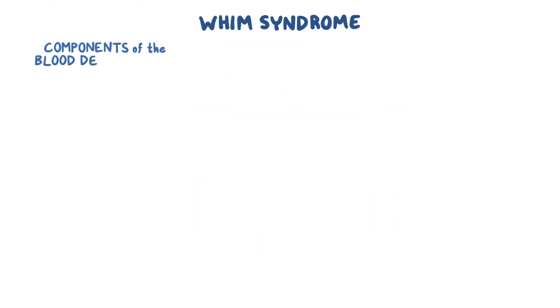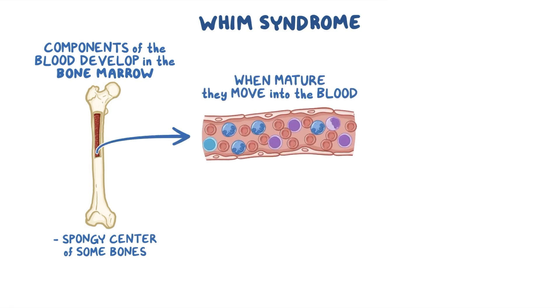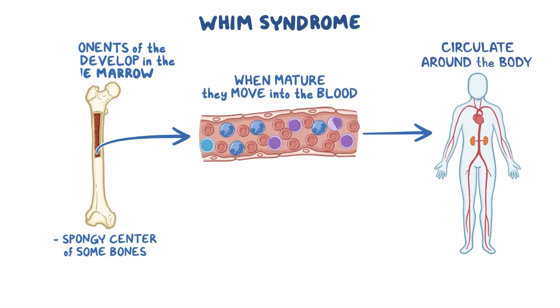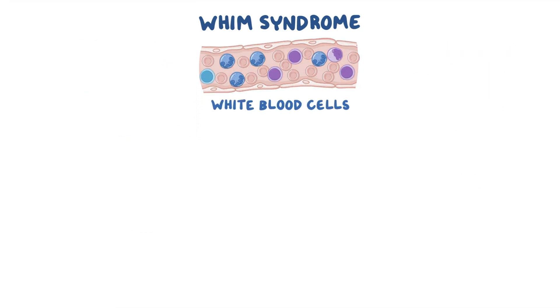Components of the blood develop in the bone marrow, which is the spongy centre of some bones. When they are mature, they move into the blood and circulate around the body. Some of these cells, called white blood cells, are part of the immune system and fight against infections. There are several types that have their own specialised functions.